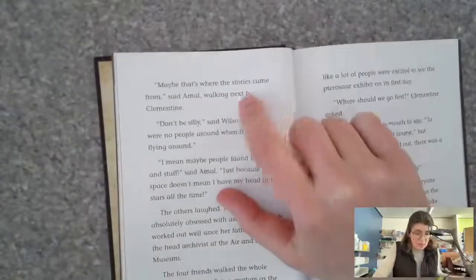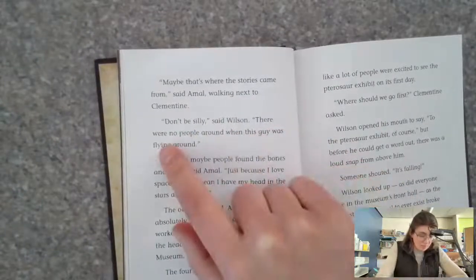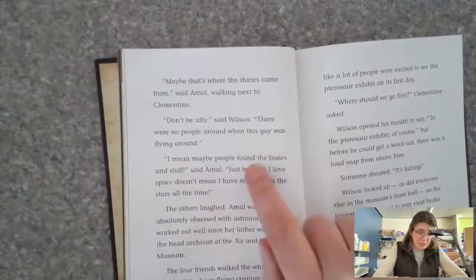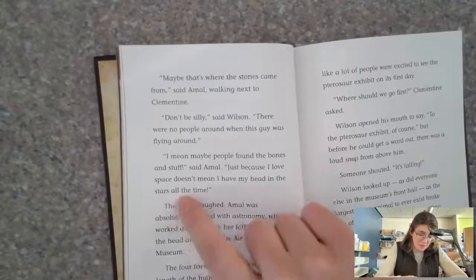'Maybe that's where the stories came from,' said Amal, walking next to Clementine. 'Don't be silly,' said Wilson. 'There were no people around when this guy was flying around.' 'I mean, maybe people just found bones and stuff,' said Amal. 'Just because I love space doesn't mean I have my head in the stars all the time.'